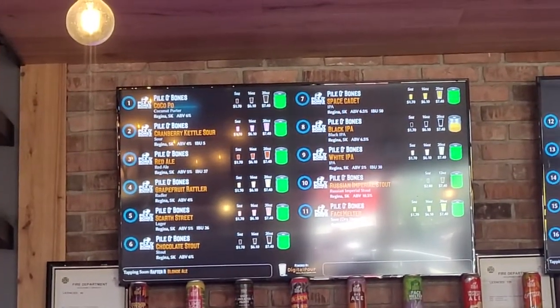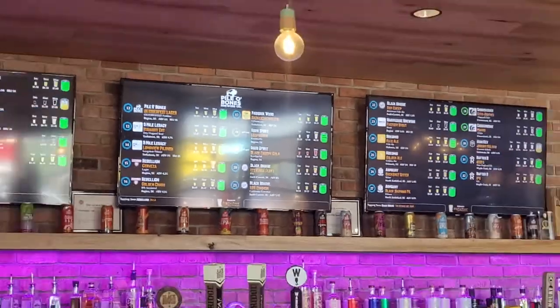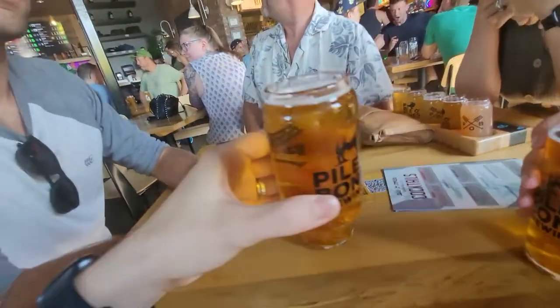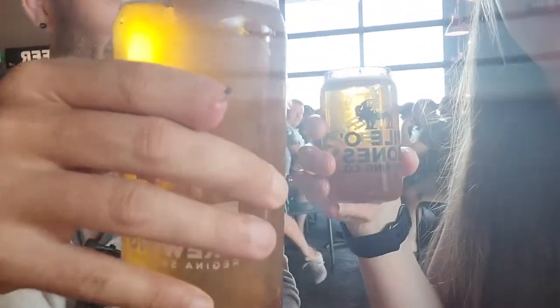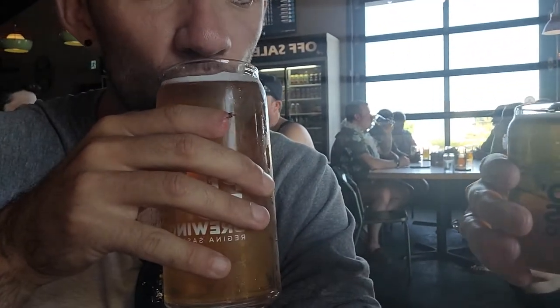We all tried the Scarf Street Lager. We weren't very adventurous with our decision. That's four ounces. Look at my little drink. Hold yours up — I look like a drunk dog at first.